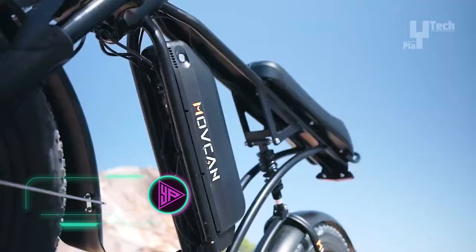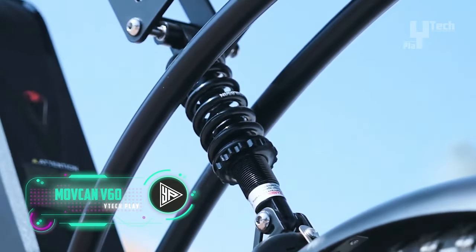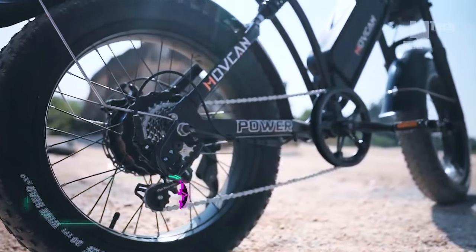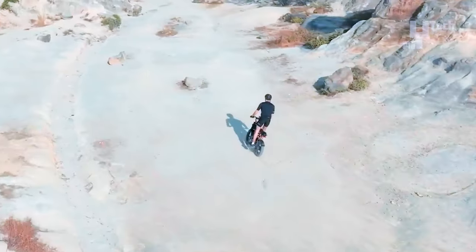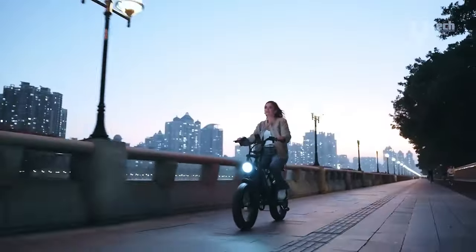The MoveCan V60 Off-Road Electric Motorbike, despite its name, is actually an electric bike tailored for rugged terrain. Boasting a 1,000-watt brushless motor, it conquers hills effortlessly, reaching speeds up to 28 miles per hour with its 7-speed gear system for adaptable pedaling.